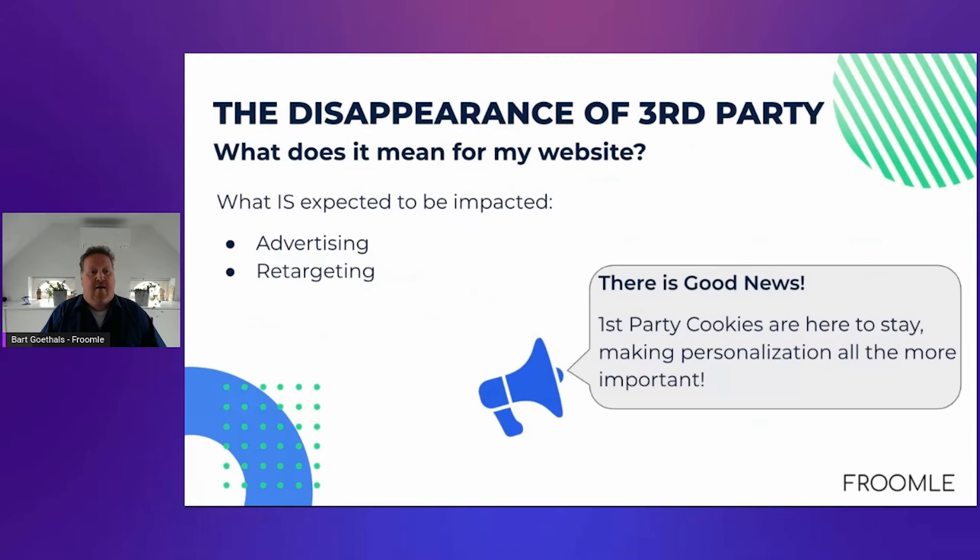This will soon end. Those third-party cookies will disappear — as already happening with Safari by Apple, and now Chrome will also stop allowing third-party cookies. What does it mean for your website? Essentially, the retargeting and advertising that follows you all over the Internet will be partially limited because of the disappearance of third-party cookies. The good news is that first-party cookies are here to stay, so we will still be able to identify users when they visit your website, and that is crucial for personalization.